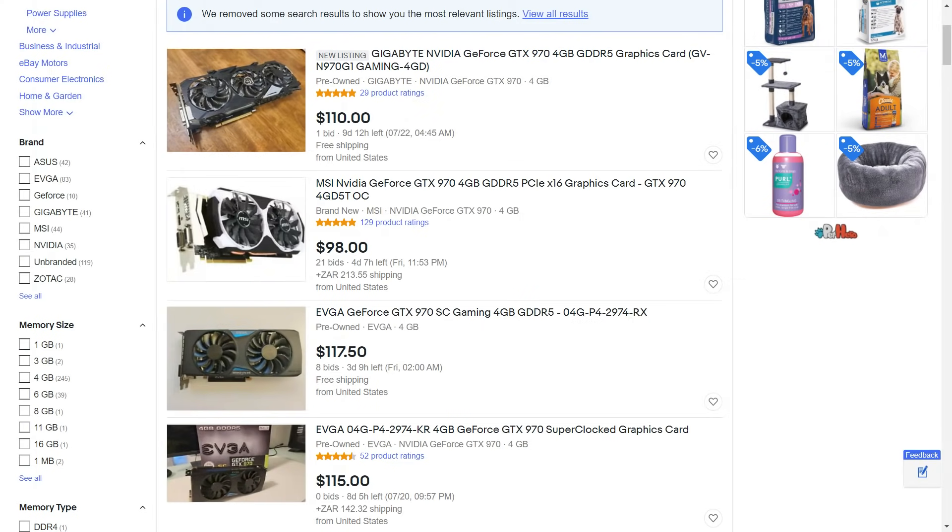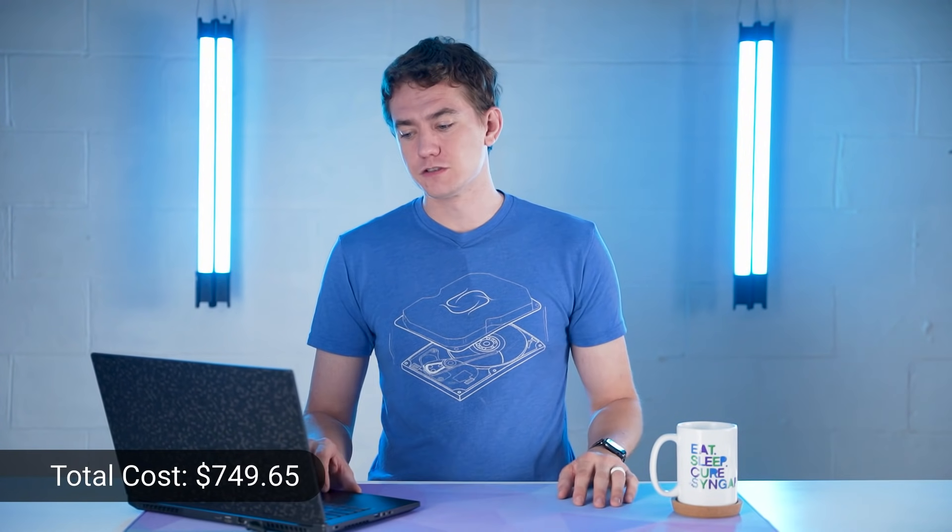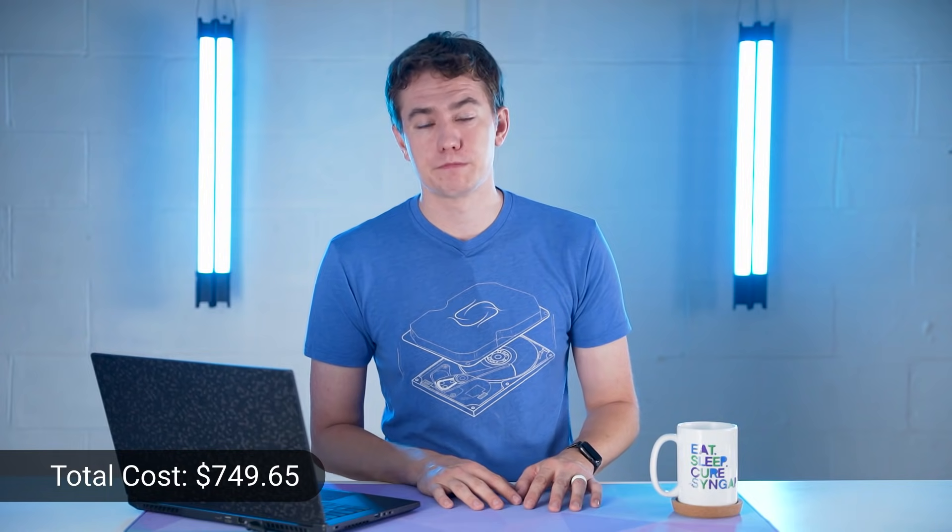For the GPU, we're going to the used market and I'm suggesting a GTX 970. Listings show them around $200, but if you look at sold listings on eBay or Mercari, they regularly go below $150 if you find a seller not trying to squeeze every dollar. The GPU will be the hardest part to find and will require patience, but staying vigilant on Mercari, OfferUp, Facebook Marketplace, and eBay will get you a deal. A GTX 970 will hit that 1080p 60 FPS target, bringing the total to $749.65.